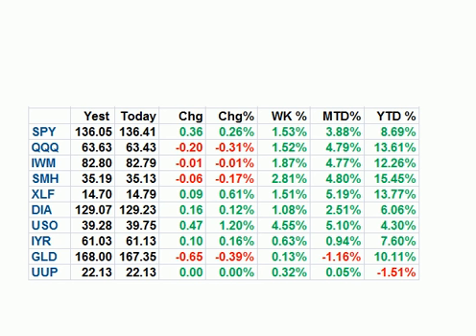Good afternoon, everyone. Today's Friday, the 17th of February, 2012. This is Brian Shannon from Alpha Trends speaking. We had a positive week. The market was up one and a half percent on the S&P 500, about the same in the NASDAQ.